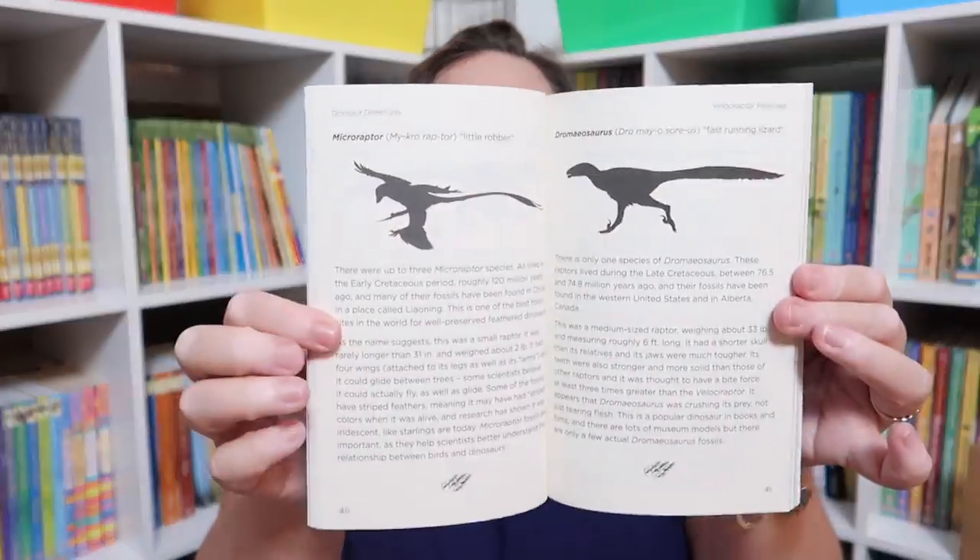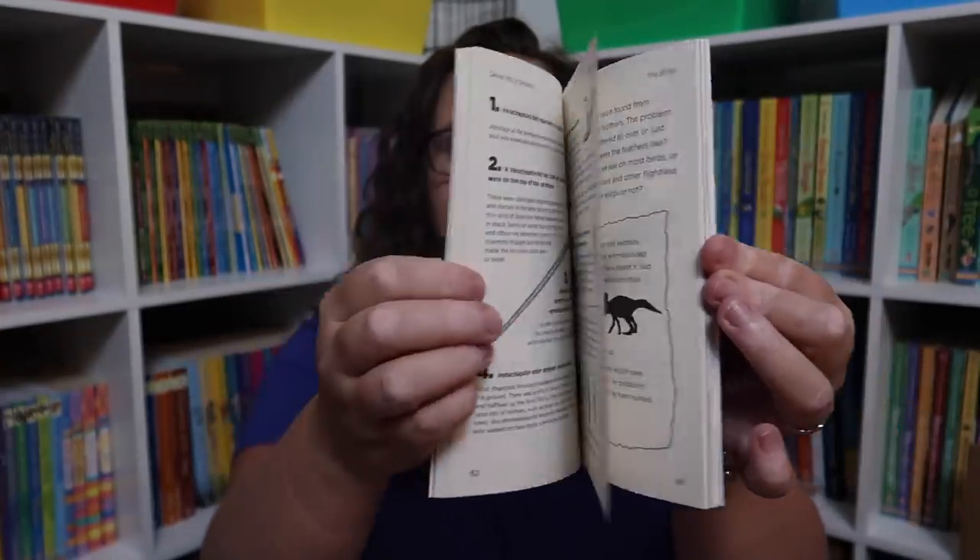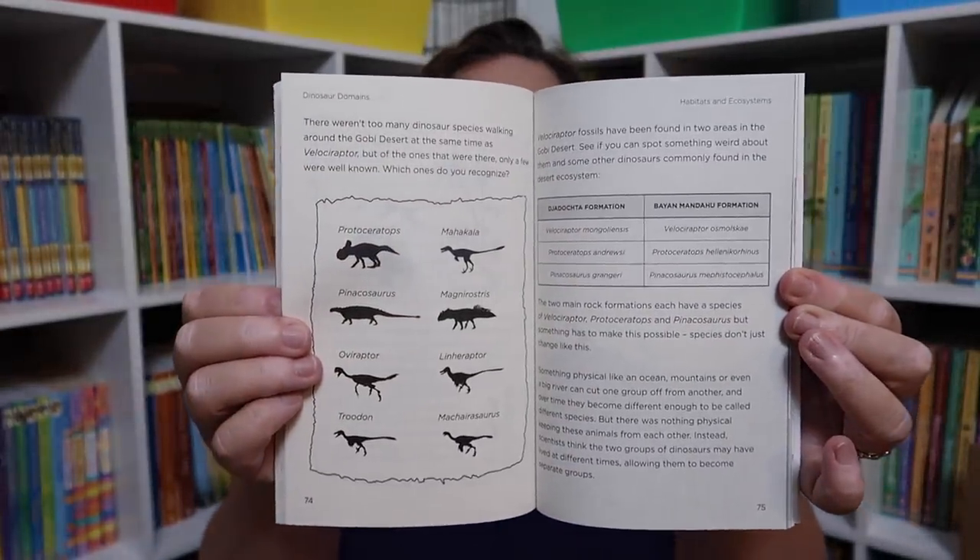I also got all of the So You Think You Know series — So You Think You Know About Stegosaurus, So You Think You Know About Triceratops, So You Think You Know About Tyrannosaurus Rex, and So You Think You Know About Velociraptor. These are chapter books filled with tons of information.